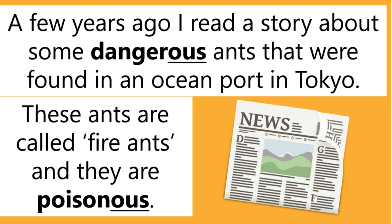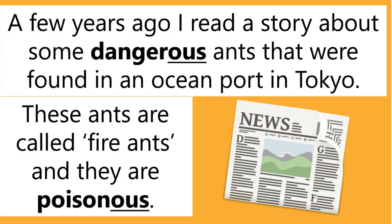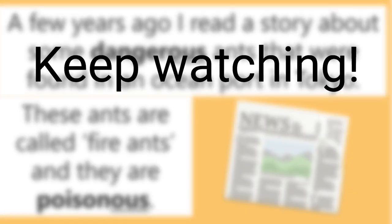A few years ago, I read a story about some dangerous ants that were found in an ocean port in Tokyo. These ants are called fire ants and they are poisonous. I thought this story would be a great way to introduce the English suffix OUS and teach my students how the suffix is used in many common English words. Do you want to increase your vocabulary? Keep watching!